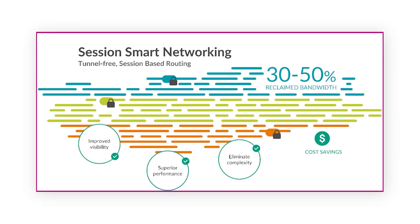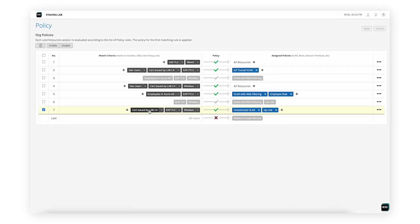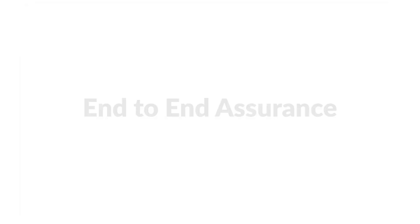With rich streaming telemetry, tunnel-free SD-WAN with zero trust, and a cloud-based NAC, Juniper solutions ensure exceptional and secure network experiences from start to finish.